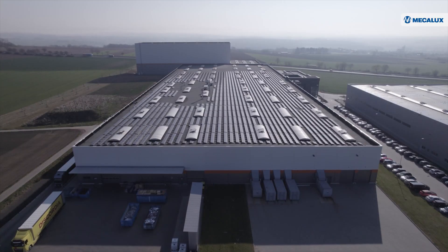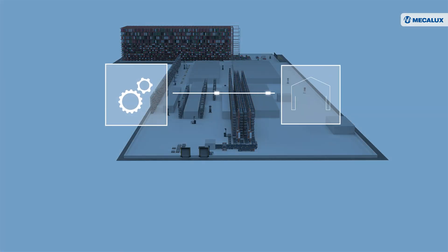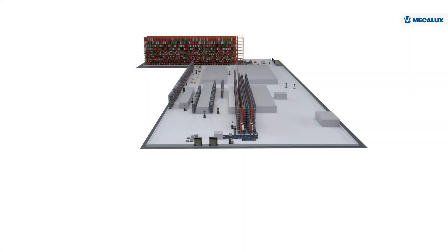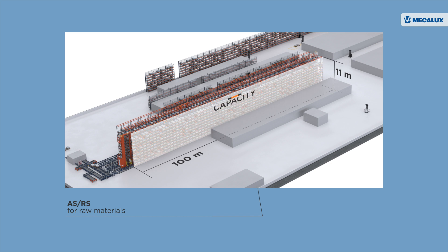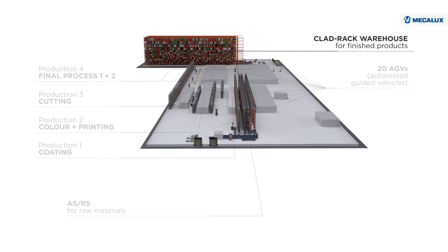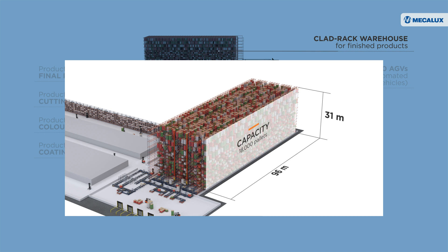With a surface area of over 63,000 square meters, the new facility connects the manufacturing and storage processes. Combining these two operations perfectly syncs and controls all parts of the center: the automated storage and retrieval system for raw materials, measuring 11 meters tall, 100 meters long, and with capacity for 2,500 pallets; the AGVs that handle and move the goods; the production lines; and the Kladrak Warehouse for finished products, which stands 31 meters tall, 96 meters long, and has capacity for 18,000 pallets.